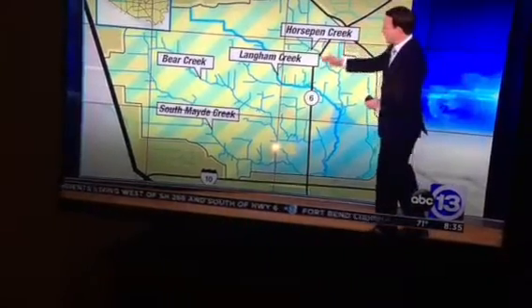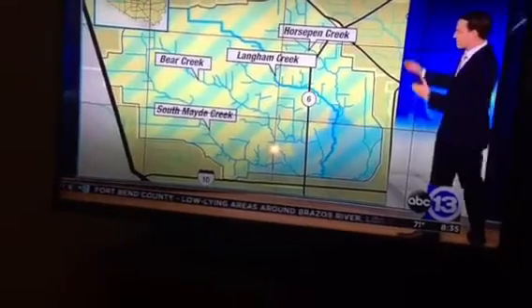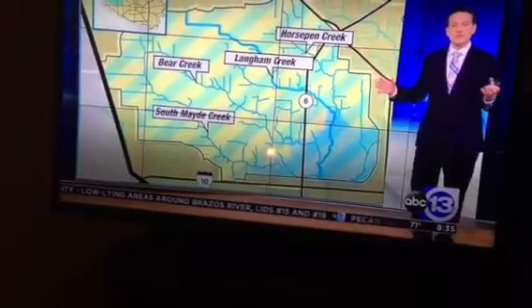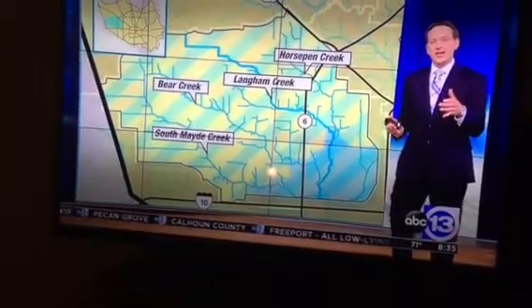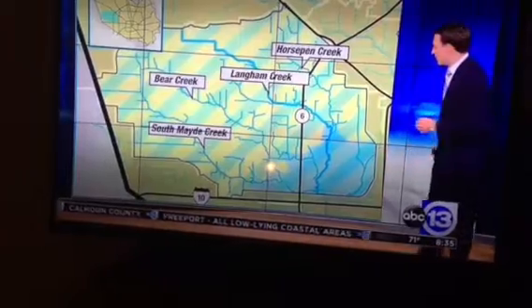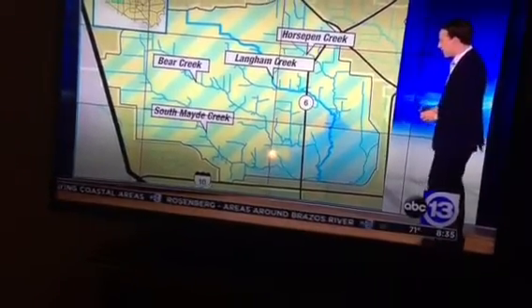Horsepen Creek, Langham Creek, Bear Creek, and South Mayde Creek all flow into the Addicks Reservoir. This is an area, like all the areas, that have received a tremendous amount of rain. Basically, every single one of our watersheds in Harris County has pretty much gotten to a 500-year event — just about every single one. Unprecedented to see it on this scale.